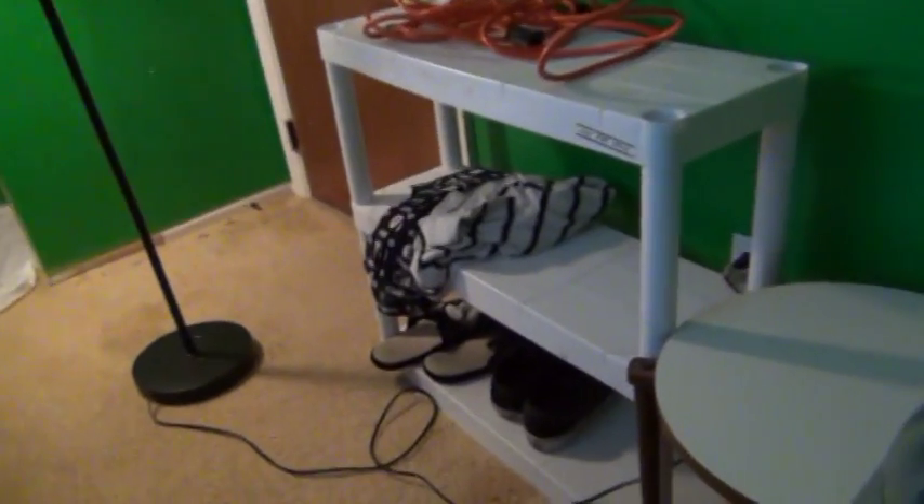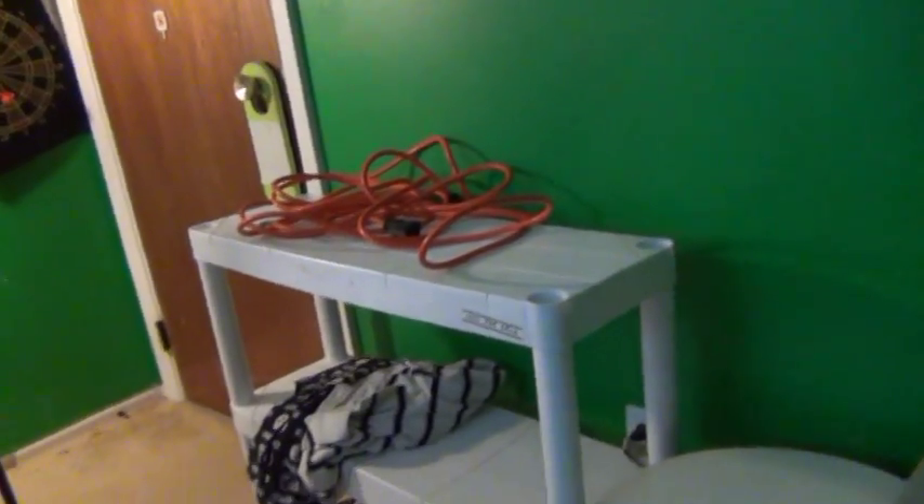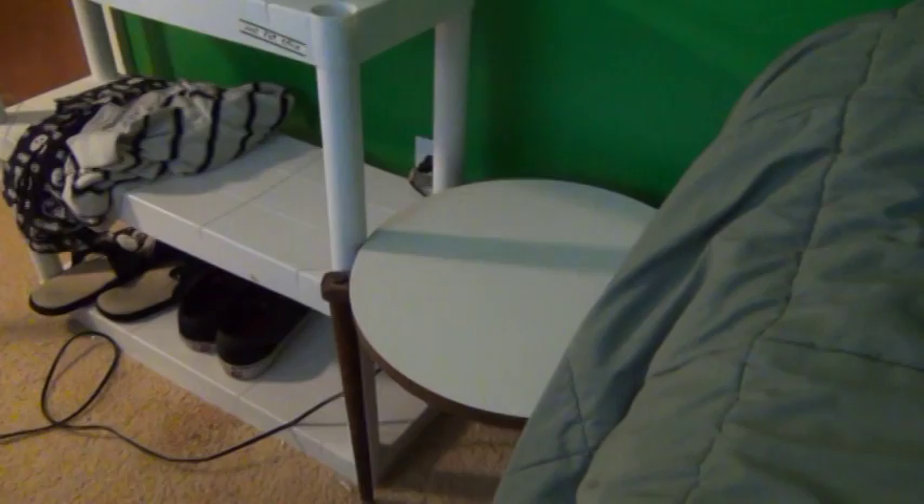Right over here is just a little stand where I keep stuff — my shoes, some shirts, and a cord. I don't put much on it, but it's more important when I go to sleep because I keep everything on there. My phone goes right there on the charger, and it vibrates when I have to get up.